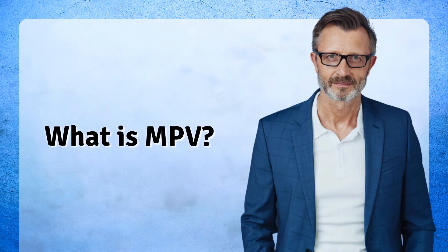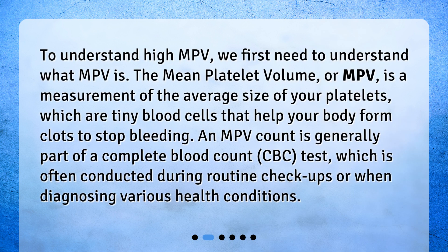What is MPV? To understand high MPV, we first need to understand what MPV is. The mean platelet volume, or MPV, is a measurement of the average size of your platelets, which are tiny blood cells that help your body form clots to stop bleeding. An MPV count is generally part of a complete blood count, CBC, test, which is often conducted during routine checkups or when diagnosing various health conditions.